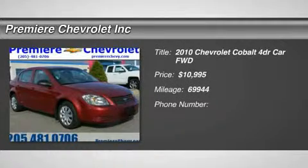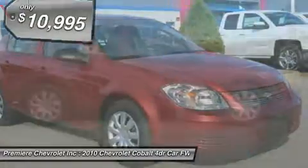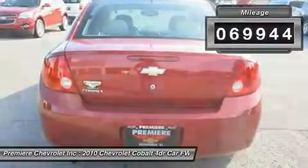The 2010 Cobalt. The Chevy Cobalt has awesome fuel economy, smooth ride, quiet cabin, and excellent performance, and is priced below $15,000. This vehicle has less than 70,000 miles.